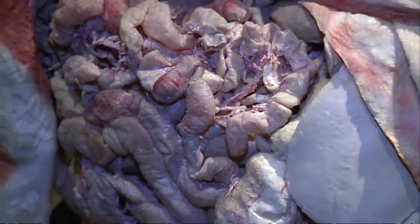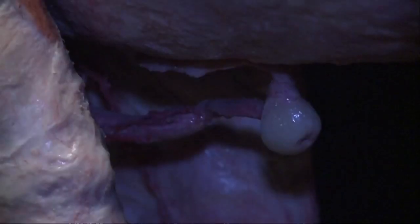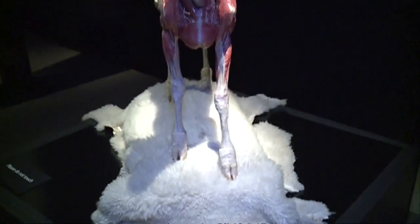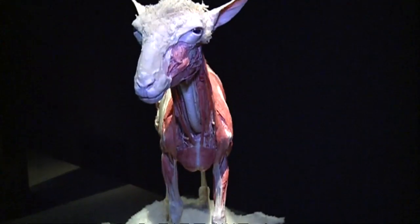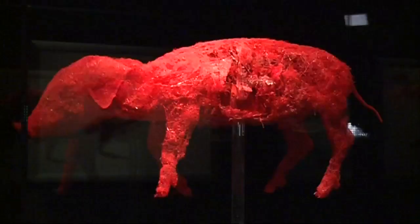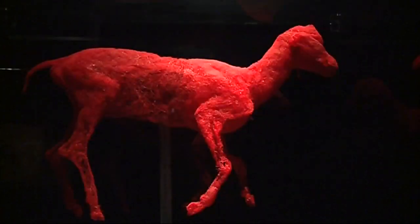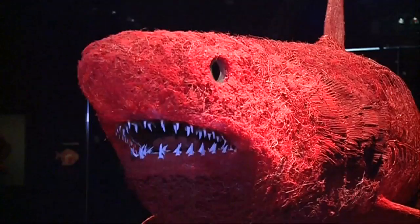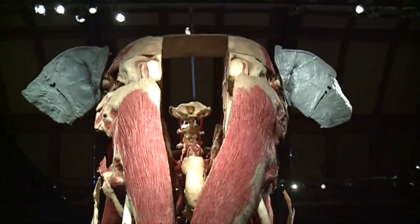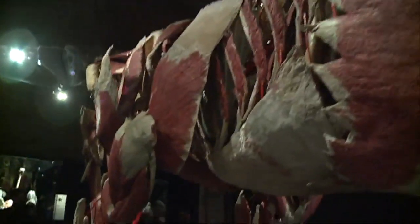Skeletons, skulls, entrails, muscles and blood vessels — the plastinated exhibits bear all, often with painful reminders of what they've sacrificed. From goats to gorillas, octopuses to ostriches, it brings together nearly a hundred anatomical specimens, with highlights including the blood vessel shark and this elephant, which took a staggering 64,000 hours to plastinate.